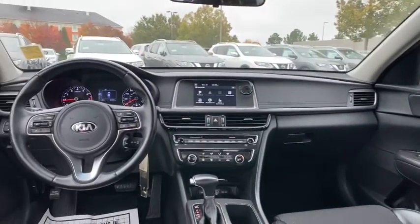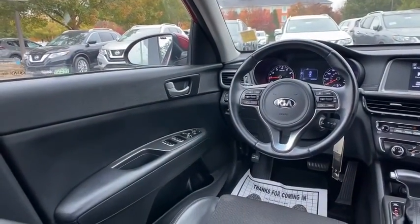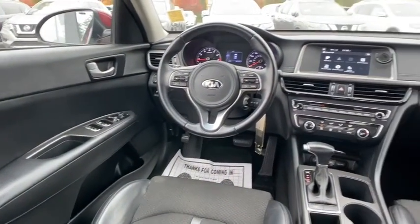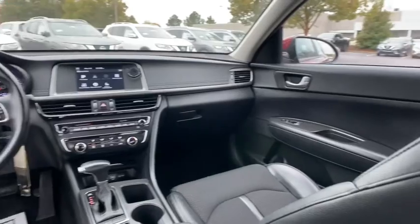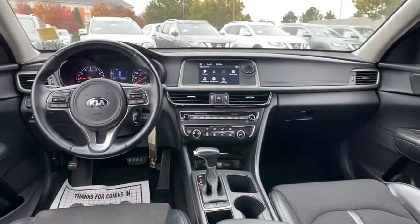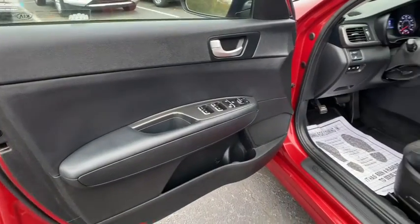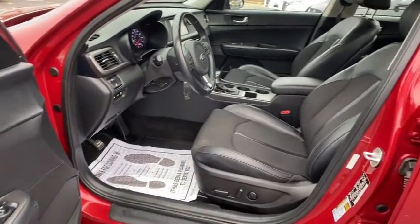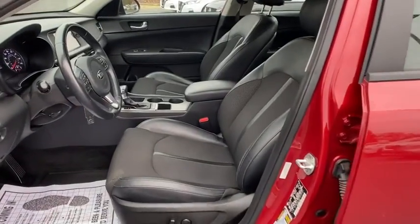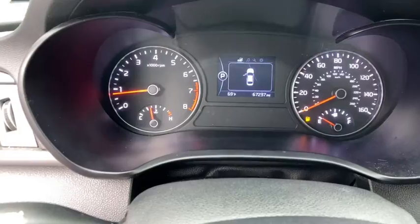Luxurious cruiser meets sporty innovator in this feature-rich Optima. See for yourself when you take it out for a test drive. Our professional staff looks forward to giving you excellent service. Thank you.